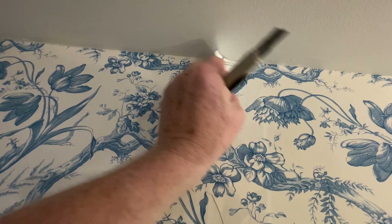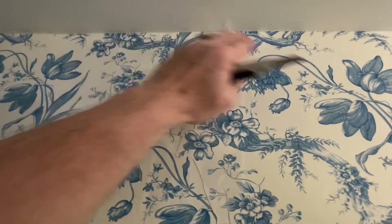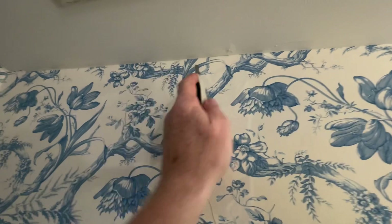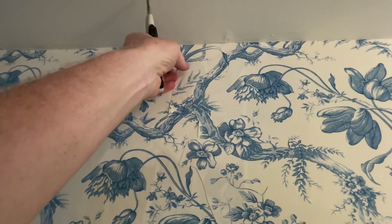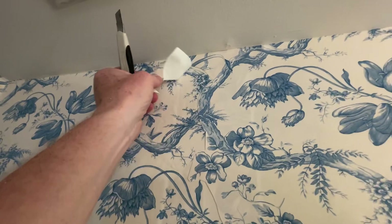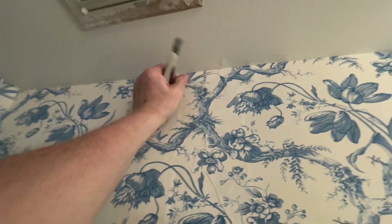Oh man, this is an easy one. Look, we're gonna keep that. I need another person here. I don't like this, even though from down here it might look okay. Let's try to do something with this.